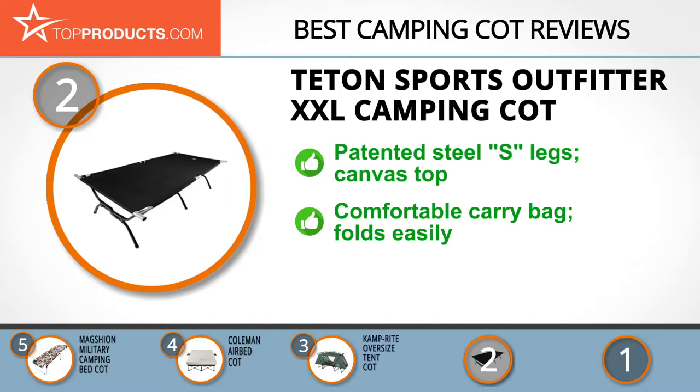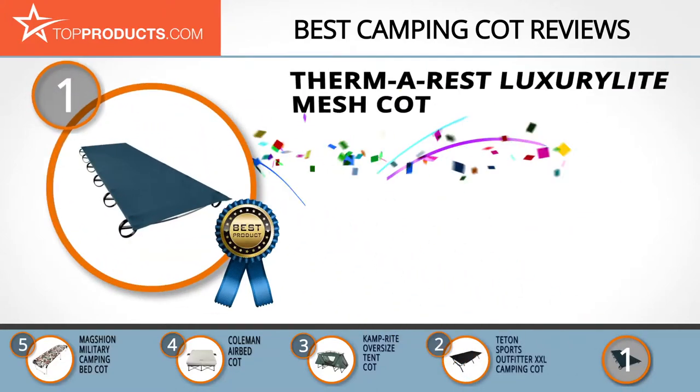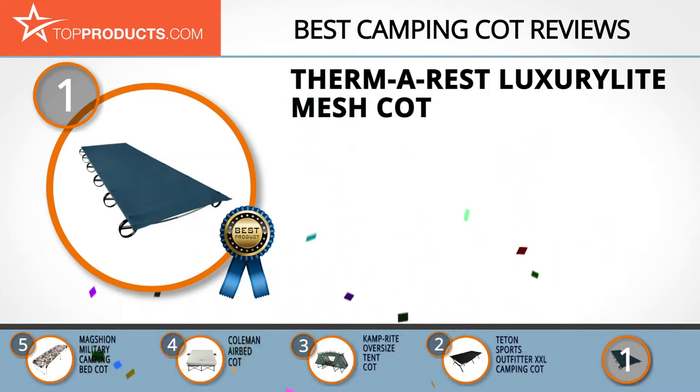The cot folds up easily for efficient transport and offers enough support and comfort for occasional use at home. On the flip side, the canvas mat is a little too thin, but with your own padding as a supplement you are good to go. Finally, the Thermarest Luxury Light Mesh Cot made it to our top choice position because it provides a good array of features at an affordable price.